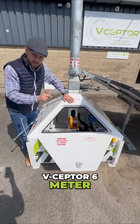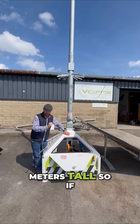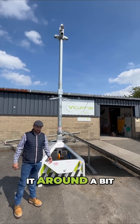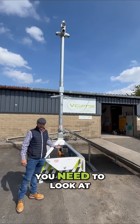This is the V-Septer six meter tower, and that's an important thing — this can go up to six meters tall. So if you need a solution where you need it to be really high in the air, something a bit more substantial, and you want to tow it around with a bit more physical presence, this is the tower you need to look at.